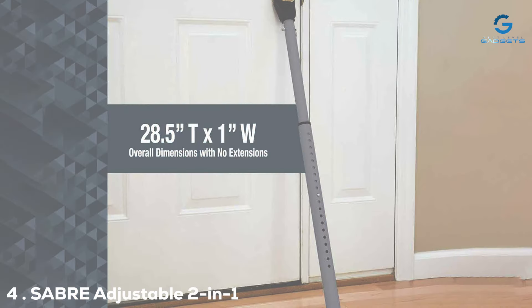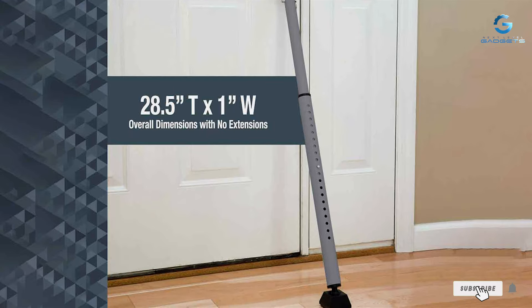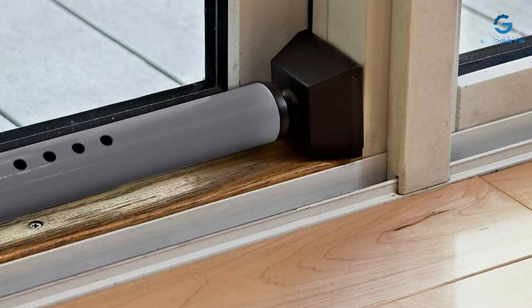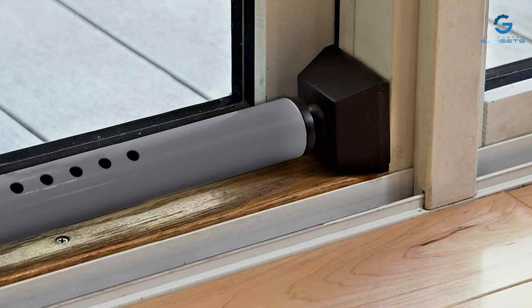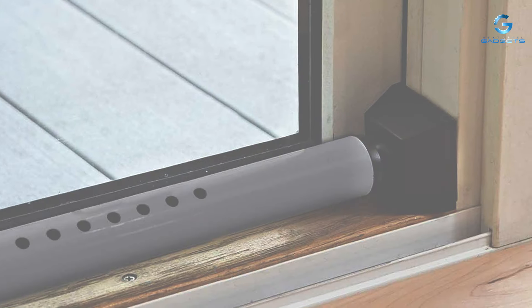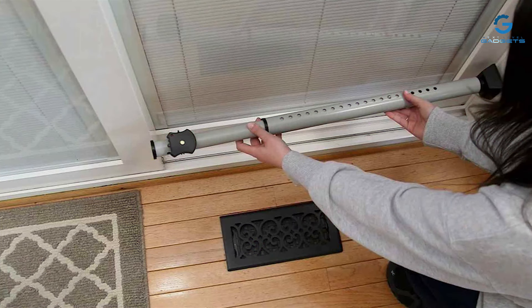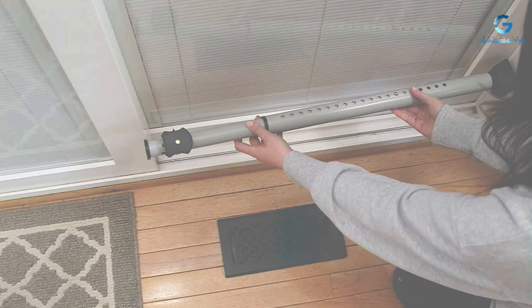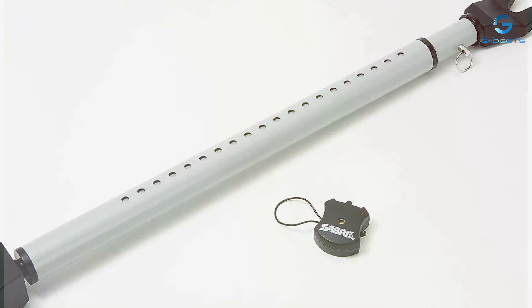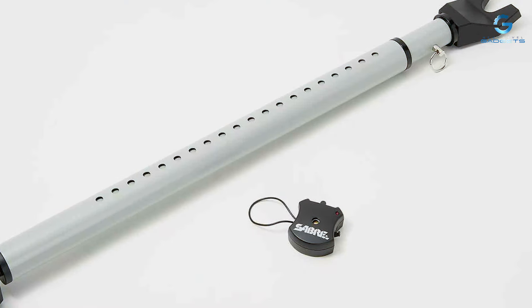Next at number 4, we have the SEI BRE Adjustable 2-in-1 Door Security Bar. This versatile and effective home security device provides an additional layer of protection to your doors. Constructed with durable steel, the SEI BRE Security Bar is built to withstand significant force, making it a formidable barrier against intruders. Its adjustable length and pivoting ball joint allow it to fit snugly against various types of doors and sliding patio doors.